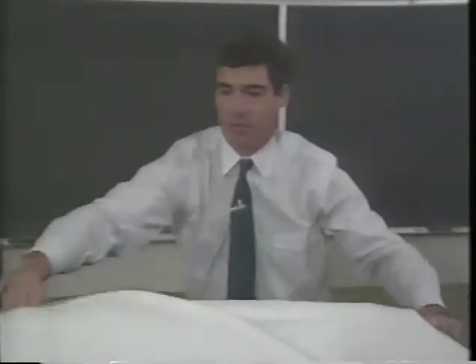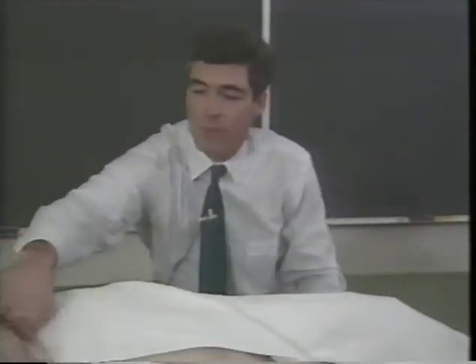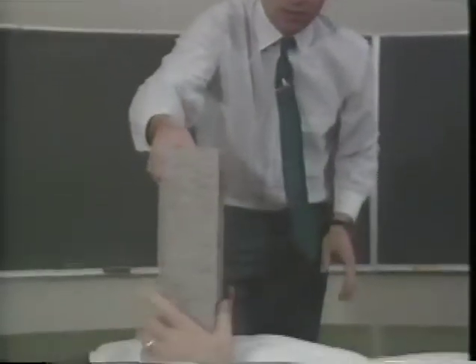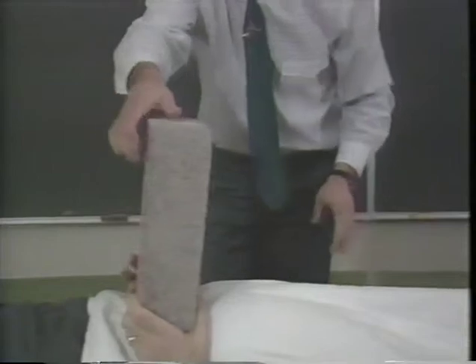Here we are. First of all, a little safety — we'll take care of that. That's comfortable for you? Lovely. All right. And here comes the concrete block. Are you ready? Absolutely. Okay, it's all yours.